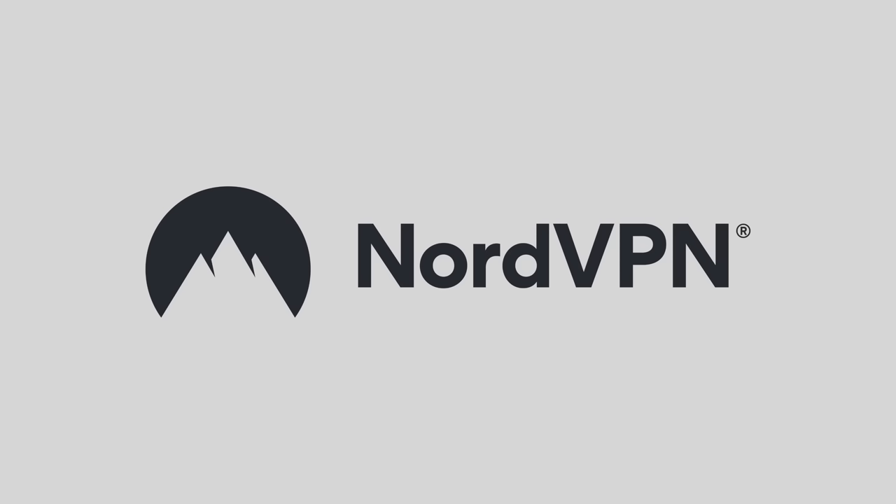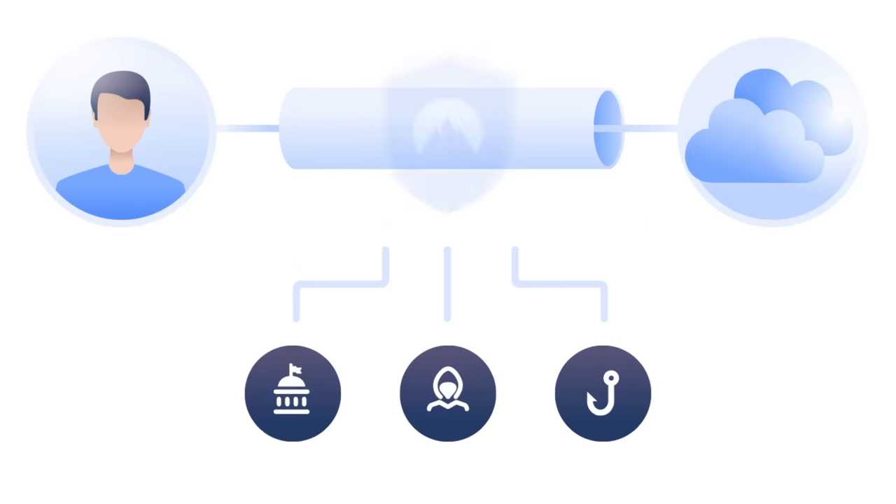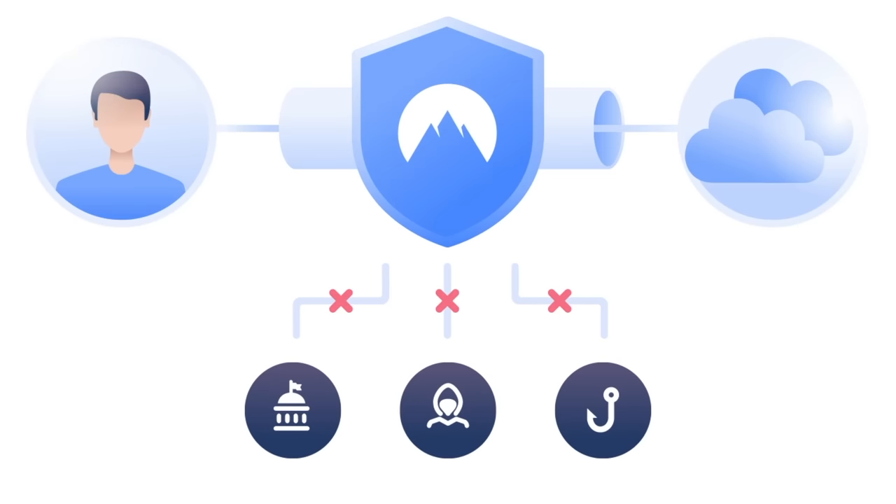Today's video is brought to you by NordVPN. NordVPN is a way to keep each of your devices a lot more secure when you're using the web. What NordVPN does is when you are accessing a website, it cloaks a lot of the sensitive information about your device.